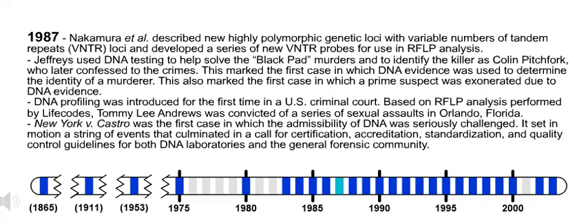Also in 1987, Jeffries used DNA testing to help solve the Black Pad murders and to identify the killer as Colin Pitchfork, who later confessed to the crimes. This marked the first case in which DNA evidence was used to determine the identity of a murderer, and also the first case in which a prime suspect was exonerated due to DNA evidence.